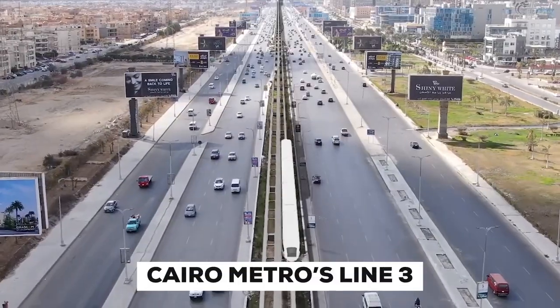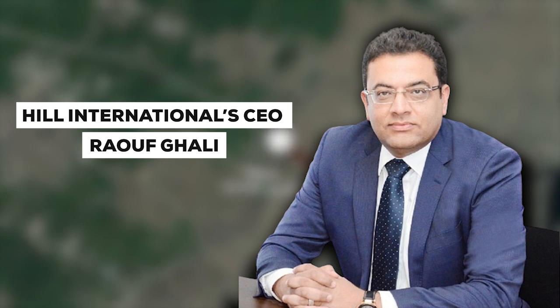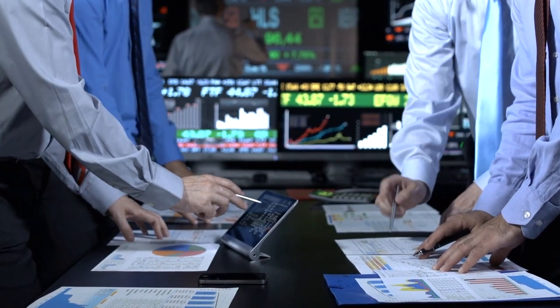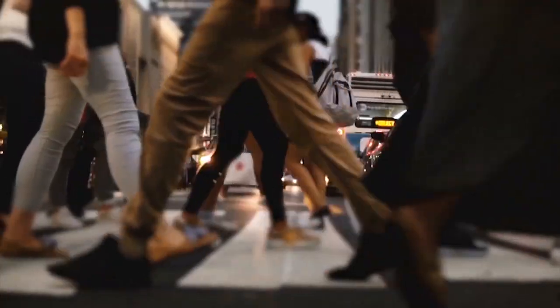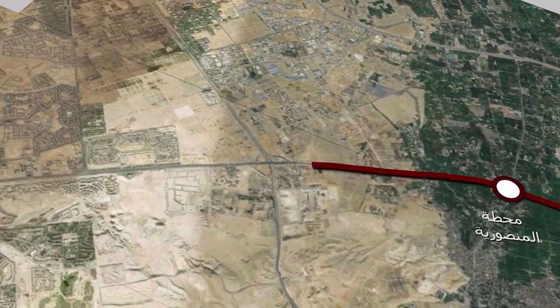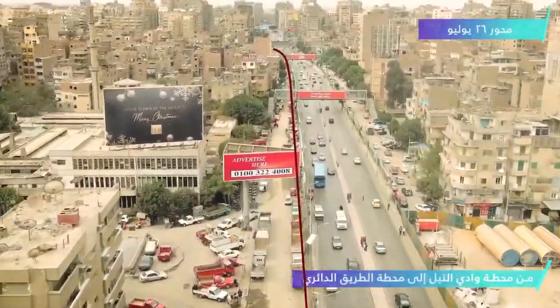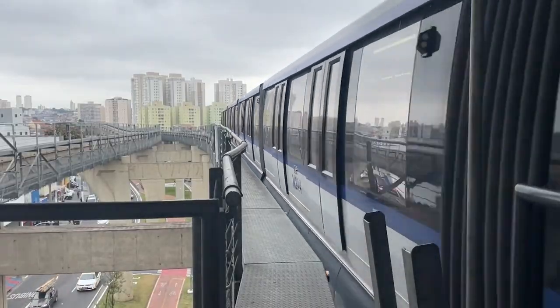The monorail will intersect with Cairo Metro's Line 3 and the high-speed rail network — it's not a standalone system, but part of a bigger, more dynamic Cairo region. Hill International CEO Raouf Ghali said this project shows how strong the market in North Africa, especially Egypt, is right now. Citizens are going to have a bunch of easy transfer options, creating a more connected, efficient urban transport network. And here's a neat feature: the Cairo monorail is mostly elevated, navigating above city streets, cutting down on the need for ground-level infrastructure — less land use, faster construction.